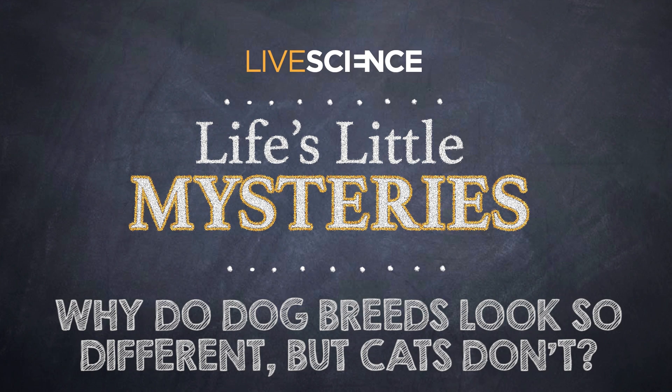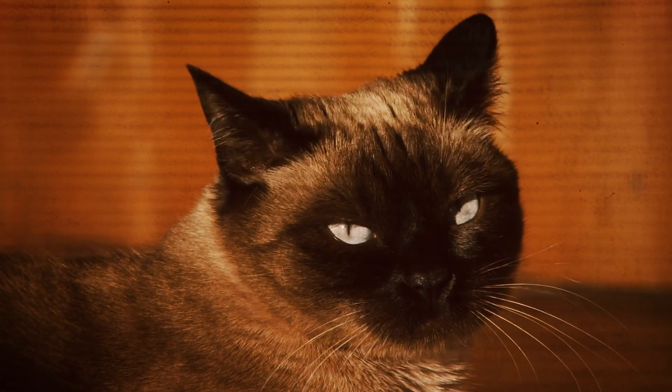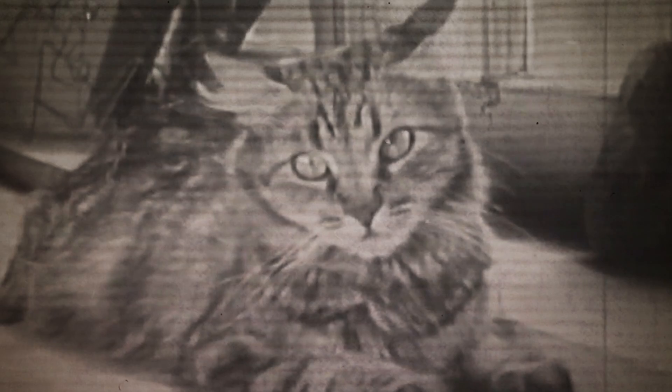Why do dog breeds look so different, but cats don't? From luxurious long-haired Persians to slinky Siamese, purebred cats represent a range of distinct physical traits. But on average, cat breeds are all more or less the same size and have roughly the same body shape.